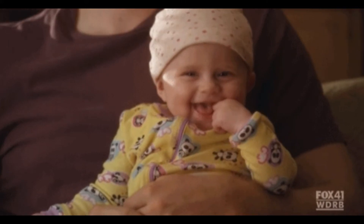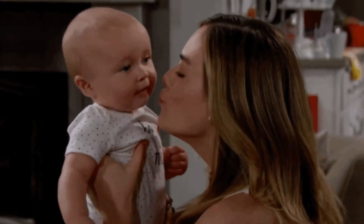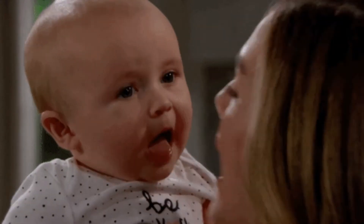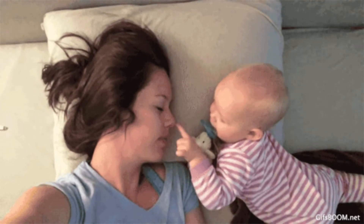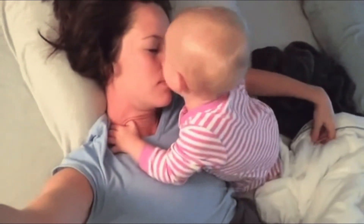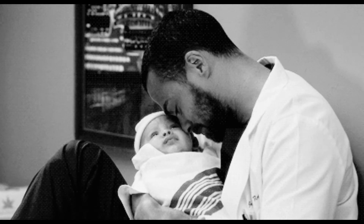It may be difficult to imagine when looking at a tiny newborn baby, but that infant has around 300 bones. And those bones are growing and changing shape every day. Adults, on the other hand, have 206 bones, which make up about 15% of their body weight. Wait — did we really just say that babies have nearly 100 more bones than adults?